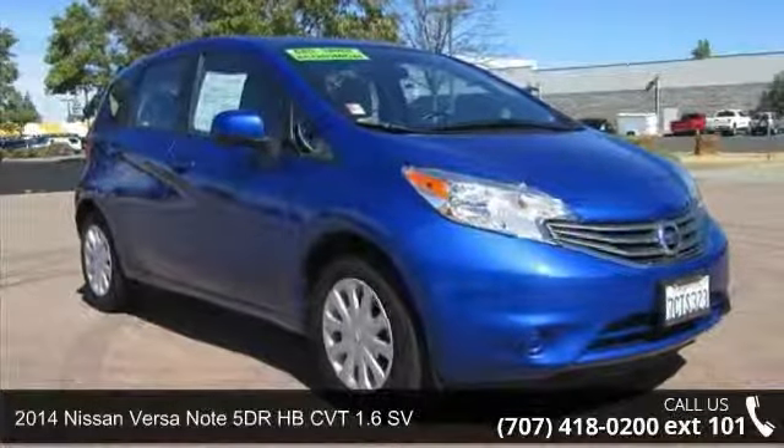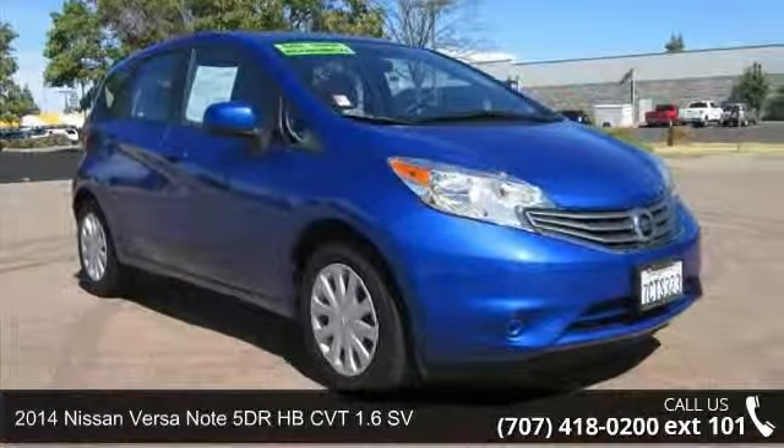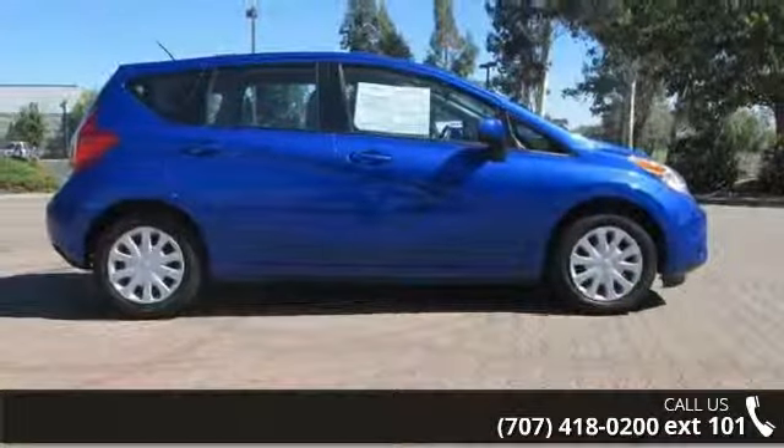Step into the 2014 Nissan Versa Note. If you are looking for a first-rate auto, this one could be yours today.